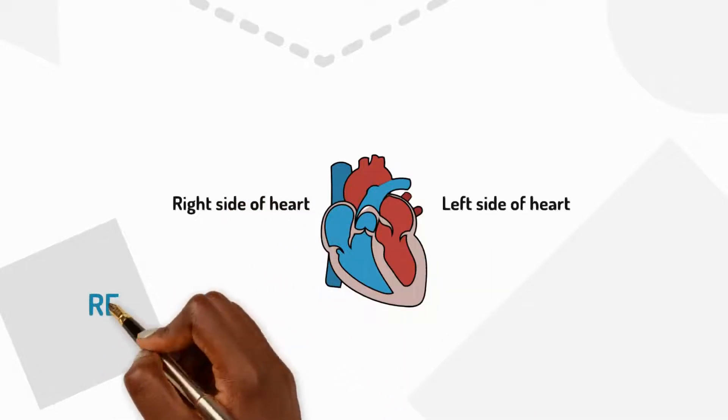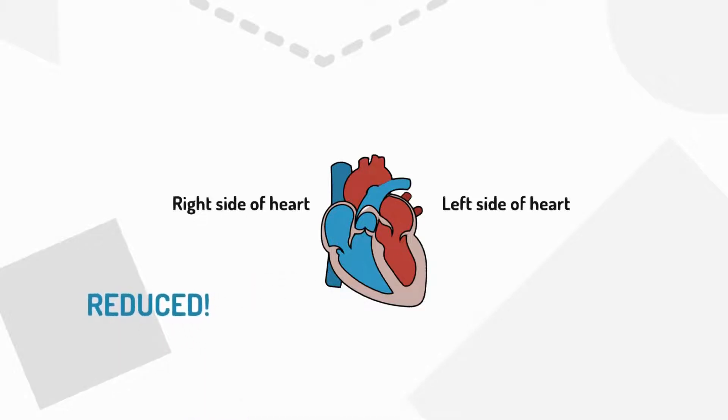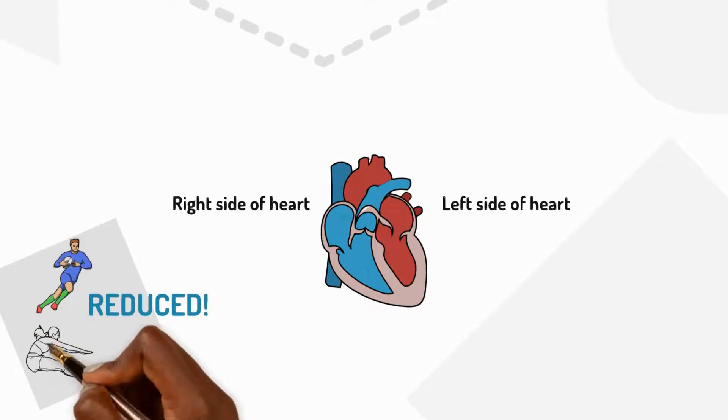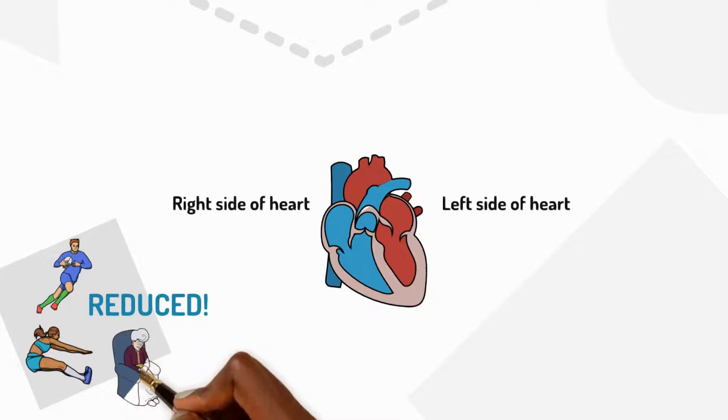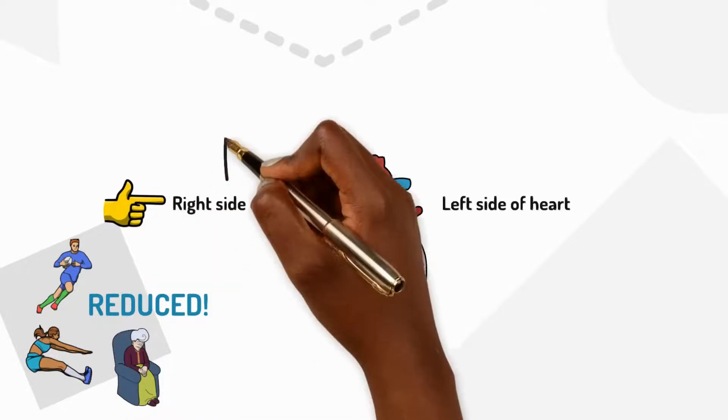The right side collects blood that has reduced amounts of oxygen. This is because oxygen has been used by the person's body whilst they ran, jumped and even slept. The right side of the heart pumps this blood to the lungs to pick up more oxygen.